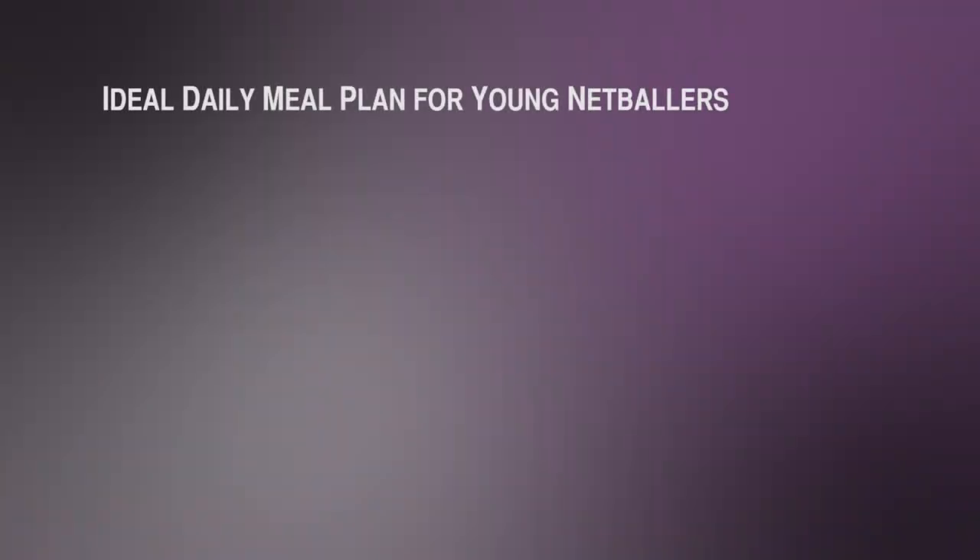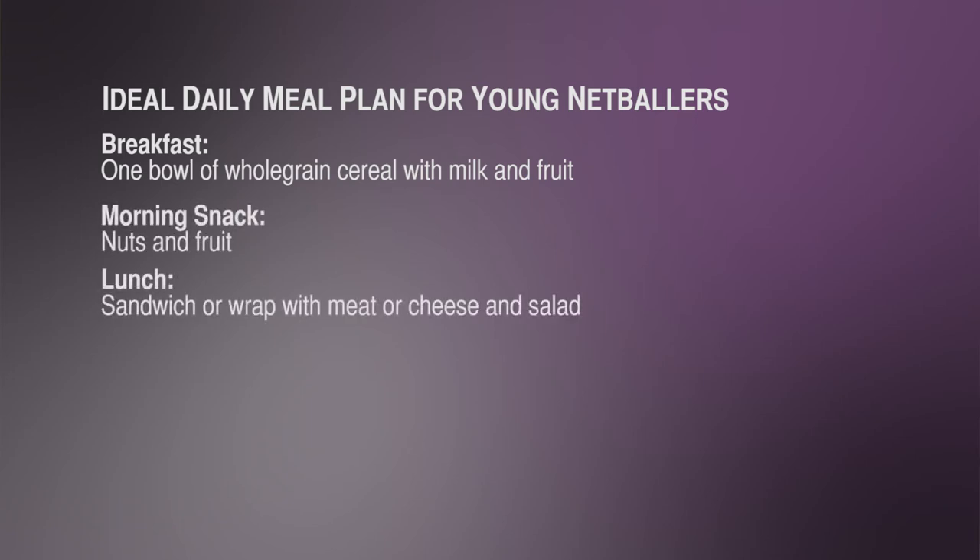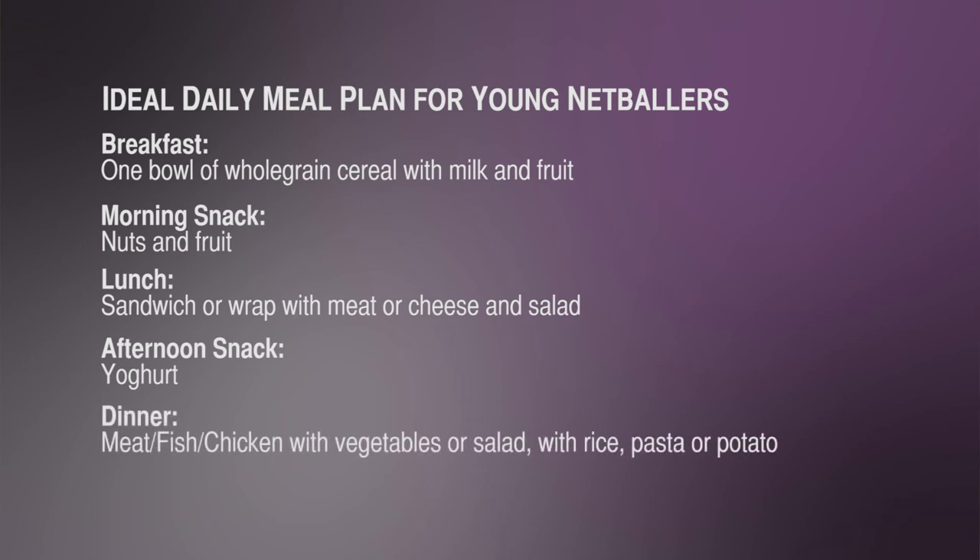An ideal daily meal plan for young netball players should look something like this. For breakfast, maybe a bowl of whole grain cereal with milk and fruit. For a morning snack, maybe some nuts and fruit. At lunchtime, a sandwich or wrap with meat and cheese and salad. In the afternoon you might want to try something like a yogurt. And for dinner, some meat or fish or chicken, or a vegetarian choice, with vegetables or salad and rice or pasta and potatoes.